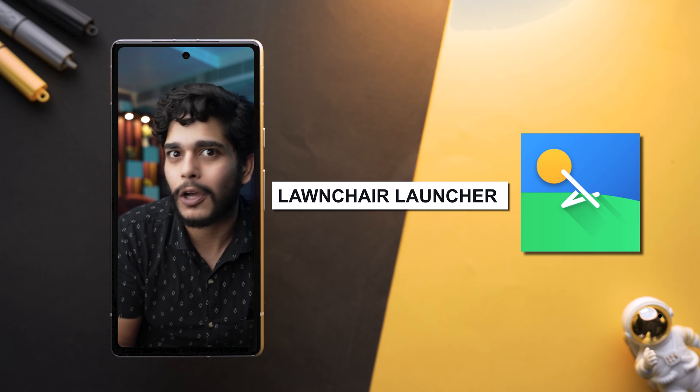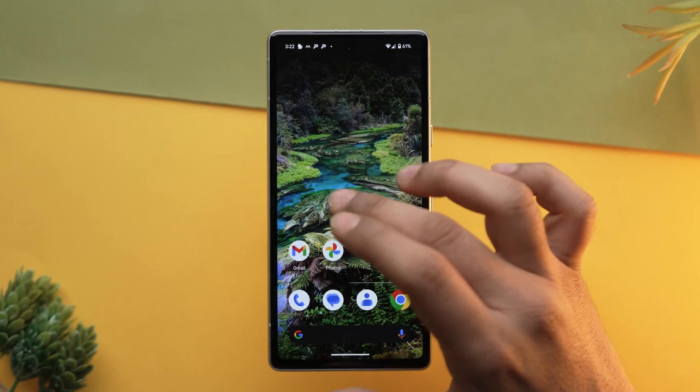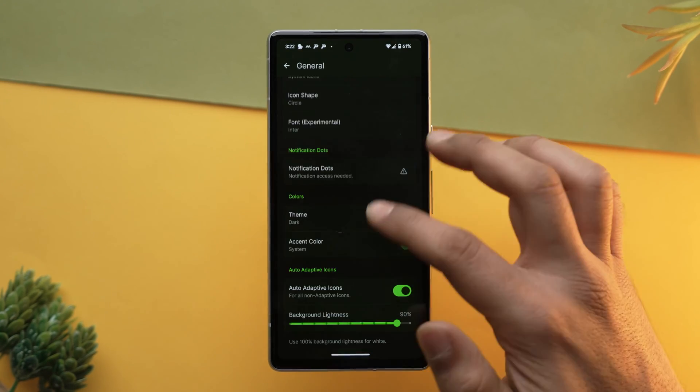For all those people who love simplicity, you need to download Lawnchair Launcher. It is an excellent choice for Android users who appreciate the sleek design of Google Pixel's interface but desire more customization. It is a user-friendly option that doesn't require rooting your phone to install, so it's pretty easy to enjoy. Despite its lightweight nature, it doesn't compromise on performance, offering a smooth, fast, fluid navigation experience.